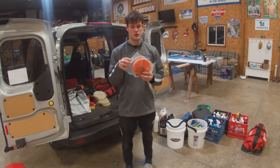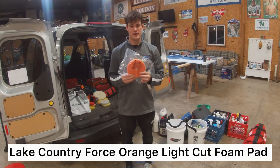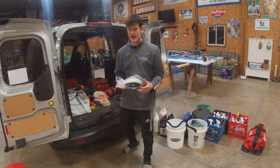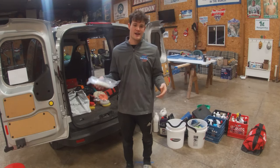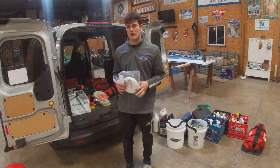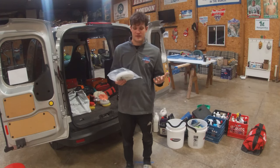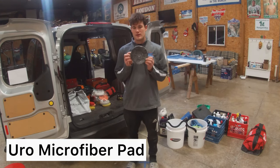The most common pad — the one most detailers will use — is this orange Lake Country foam pad. It's a light cutting to heavy duty polishing pad. This is the standard: if you need to do any regular polishing, go with this pad for getting the finish you desire. Then we have the white pad — a pure polishing pad, very soft. Use this for a fine, perfect finish on colored hulls, or if you're seeing swirl marks, or for ceramic jobs where you want that perfect surface. I rarely use it, but I have it when I need it.